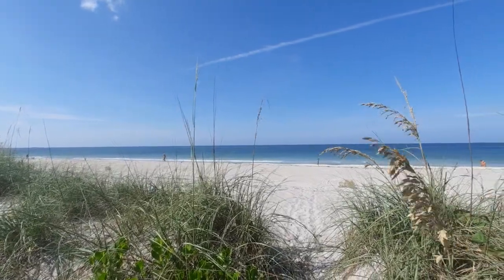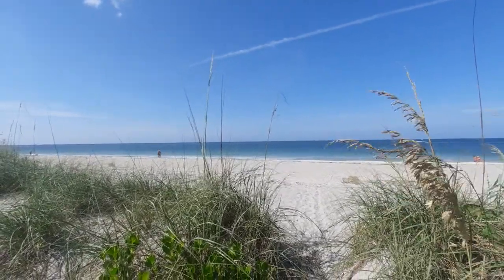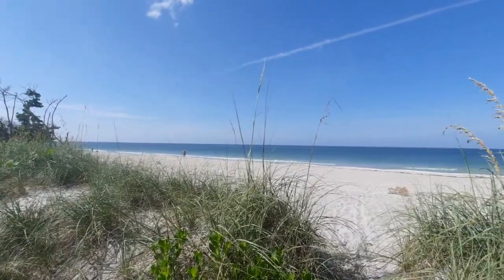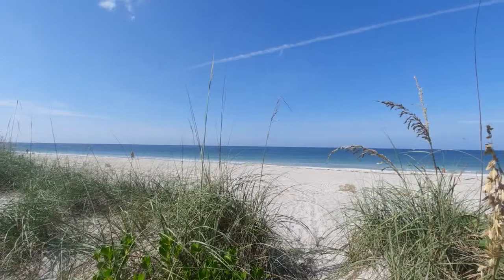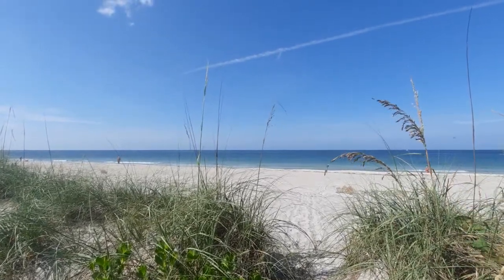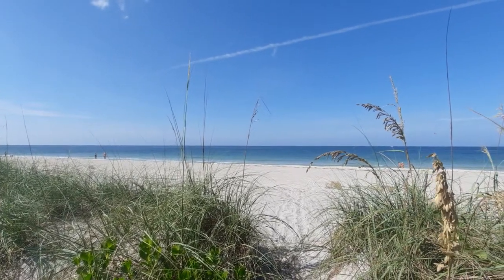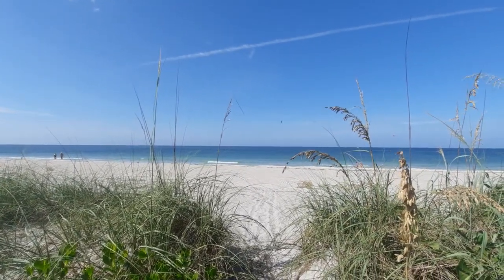Howdy folks, good morning. It is Sunday, September 12th, 2021, and I'm over at the Stump Pass Beach State Park once again. Today, I want to focus upon a particular flower that I stumbled upon while I was on my little hike out here on this barrier island that borders the Gulf of Mexico and Lemon Bay.